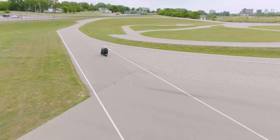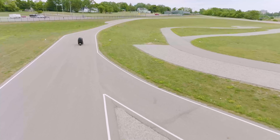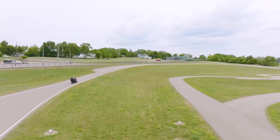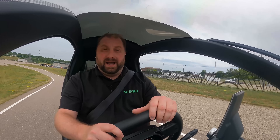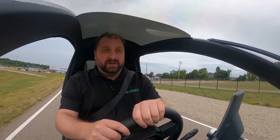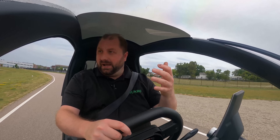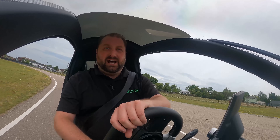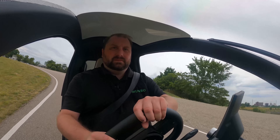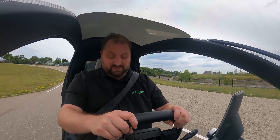Depending on where you're at in the country or what country you're in, you may be required to have a helmet while driving a vehicle like this. The built-in roll cage should help you quite a bit, so you wouldn't always need that. And I'm told that this is equipped to have a top speed of roughly 50 miles an hour, with some of them capable of going up to 75 miles an hour.